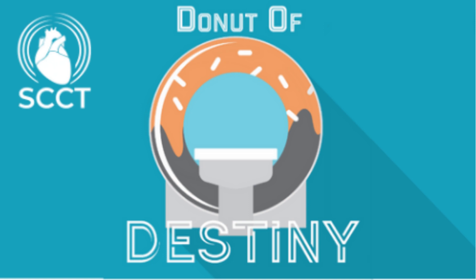On to the podcast then. Welcome back to the Donut of Destiny, the podcast on all things cardiac CT for anyone interested in cardiovascular imaging. My name is Alistair Moss, and I am a cardiologist at the University of Leicester in the UK. And I am Praveen Ranganath with radiology at Massachusetts General Hospital in the United States. Today we will be exploring the science, history, and clinical utility of aortic valve calcium scoring by CT for patients with aortic stenosis.